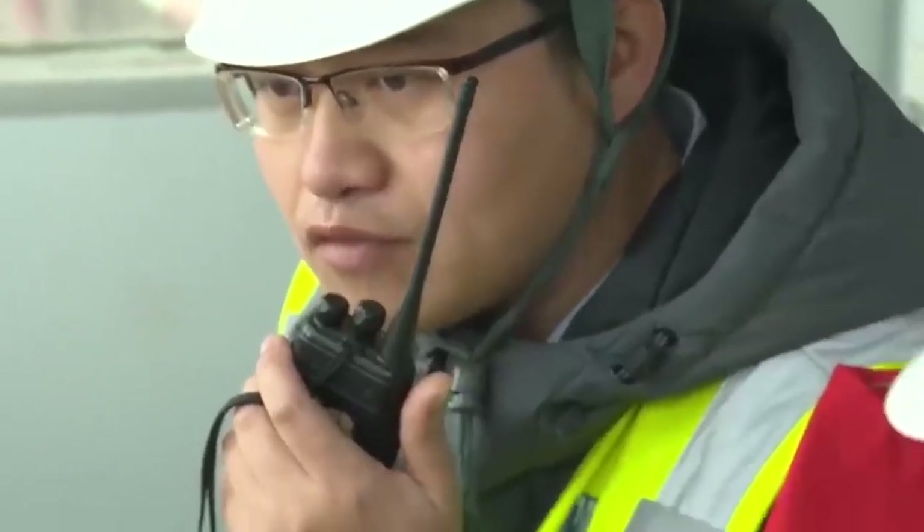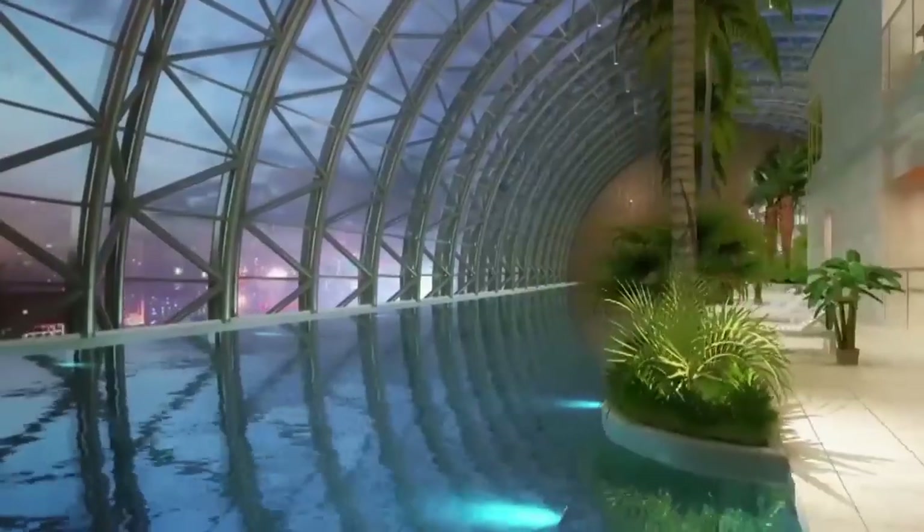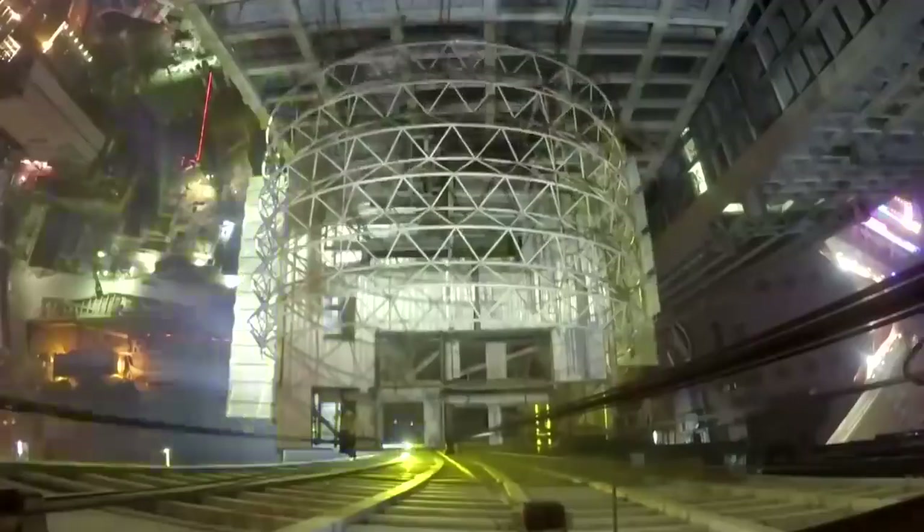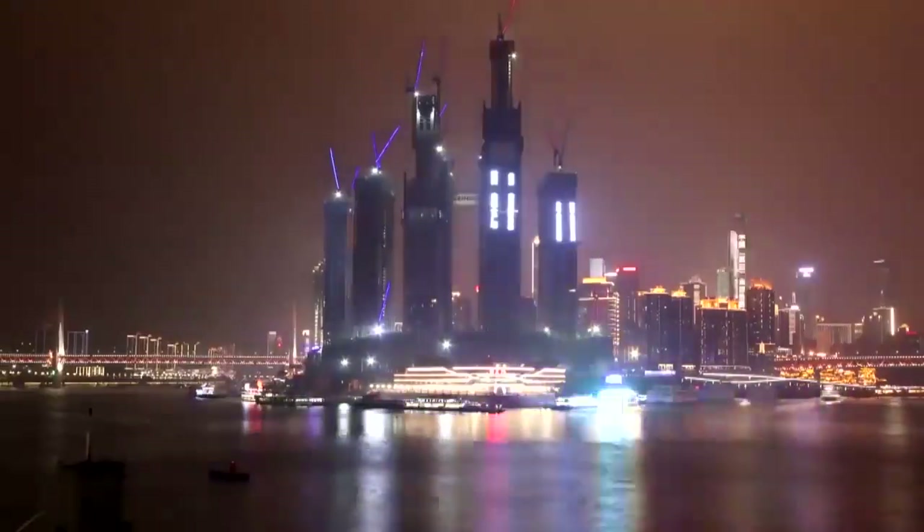The authors of the project plan to build a swimming pool overlooking the city, an observation deck, hanging gardens, and several restaurants. At night, the horizontal skyscraper, which weighs 52 tons, will illuminate the city sky with a light show.